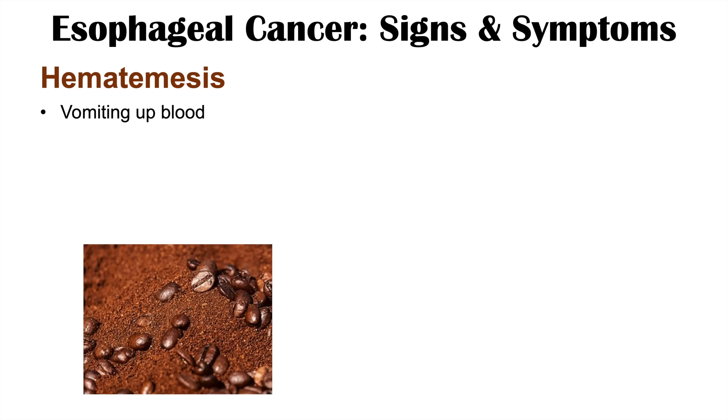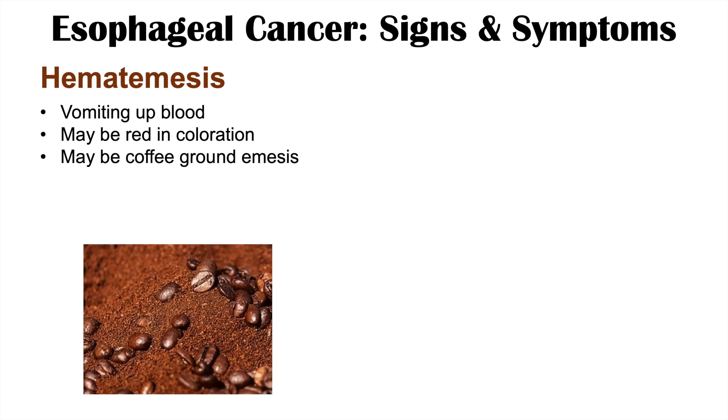If the cancer's growth causes significant inflammation and bleeding, it can also lead to hematemesis — vomiting up blood. The hematemesis could be red in color, or it can present as coffee ground emesis, where blood enters the stomach, gets partially digested, and is vomited up looking like coffee grounds.